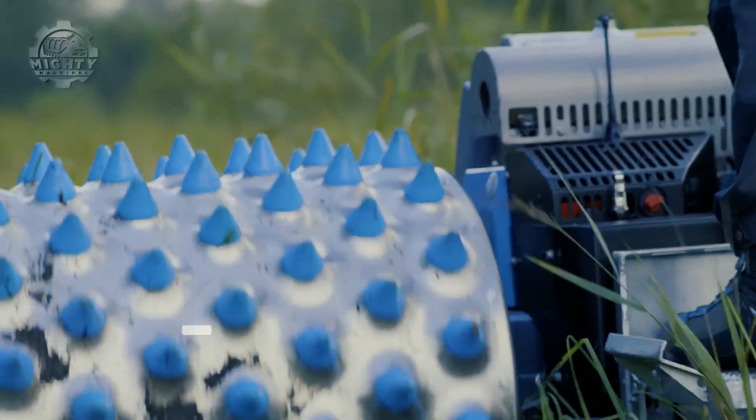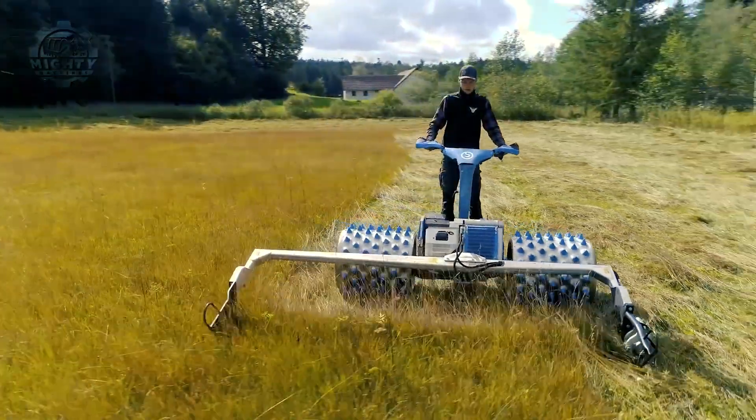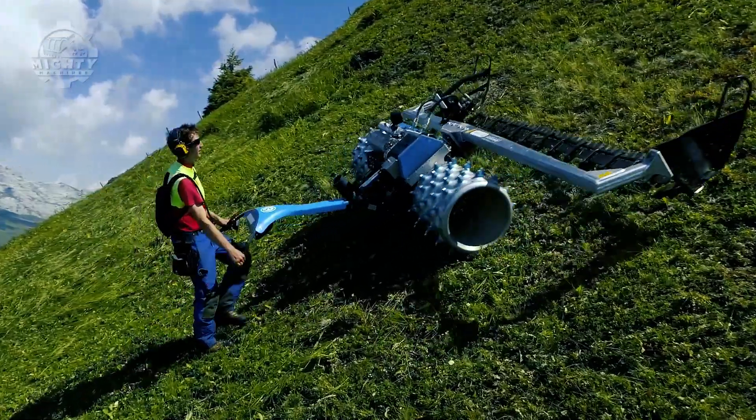Aside from that, this can be transformed into a harvester, sprayer, and plow just by adding in other attachments. Now you get all these different functions in just one efficient machine.